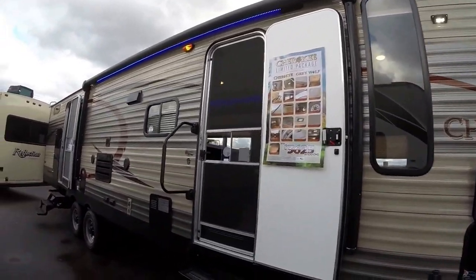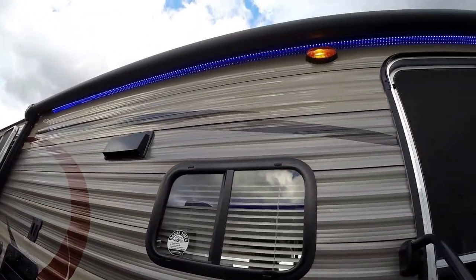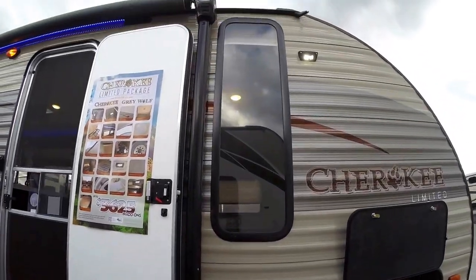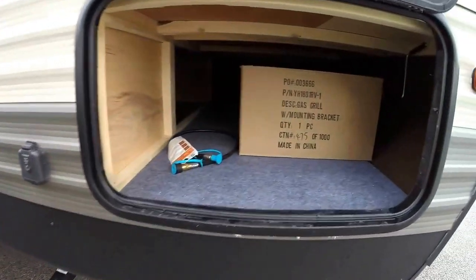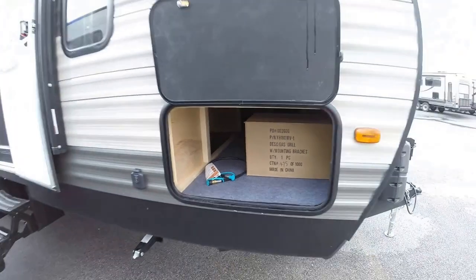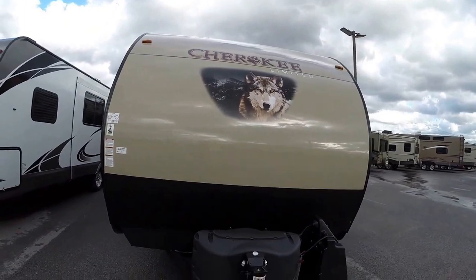Nice bunkhouse floor plan. Because it's so windy, I couldn't put the awning out, but I just wanted you to see the nice blue LED lights underneath that awning. This has got plywood floors, nice big windows. It's pre-wired for a solar panel if you want to add one of those. You've got a grill for the outside that goes back by the outside refrigerator. Nice smooth front end, makes it easy to wash those bugs off.